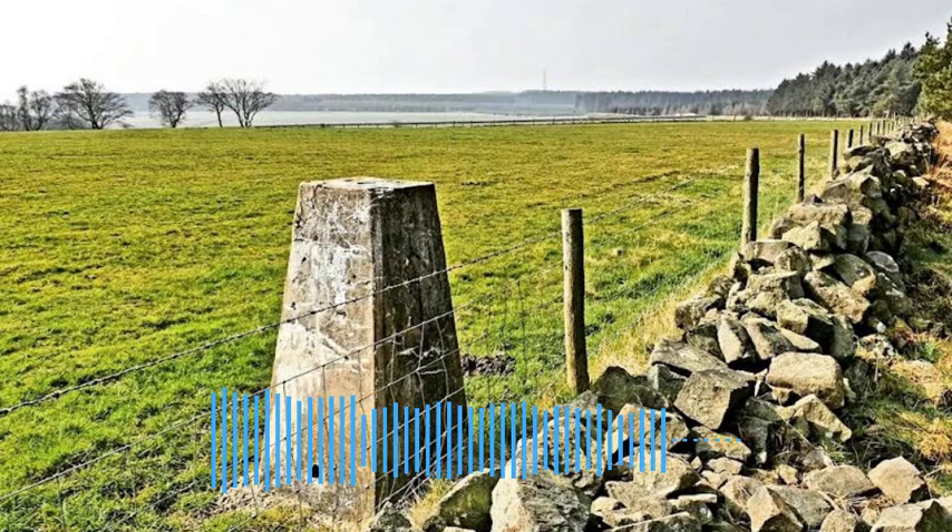A barbed wire-topped fence is to my right, separating the two plantations. At the other side of it is standing water, and mounds of moss cover the ground. The sun's glinting through the trees on the moss and on the water — it really does look otherworldly.